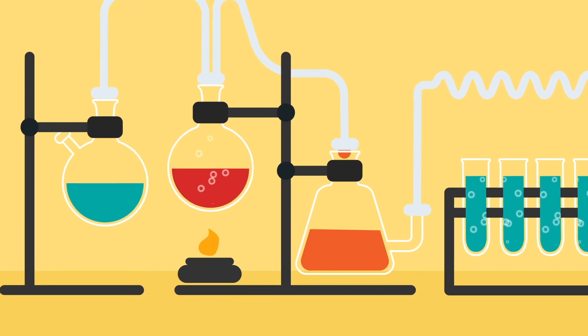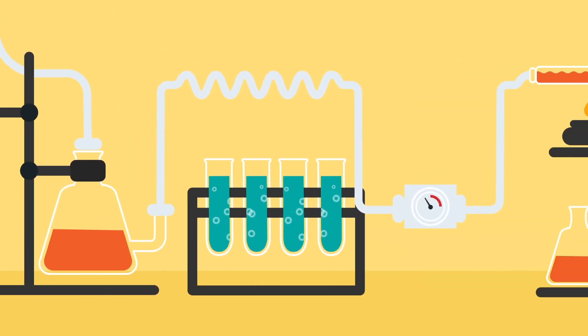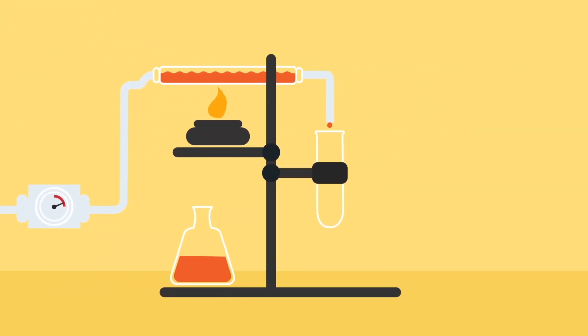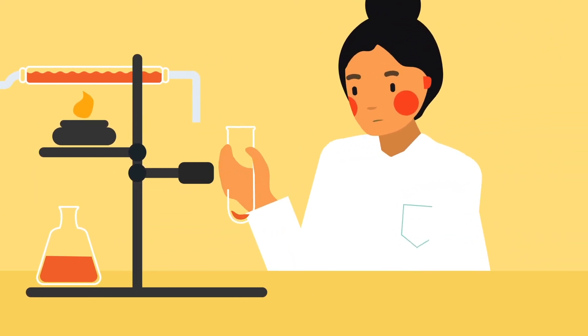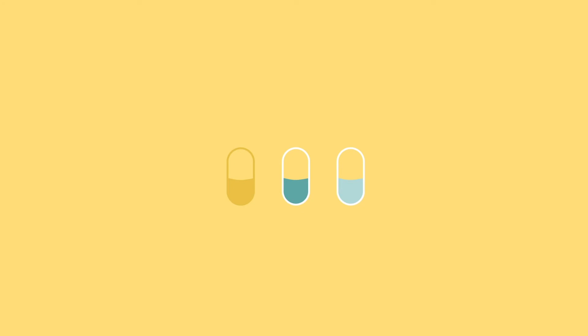New drugs to prevent this can take up to 15 years and cost hundreds of millions of pounds to develop. Because of this, no new classes of antibiotics have been introduced into clinical use for the past 30 years.